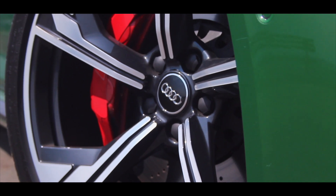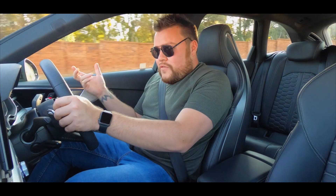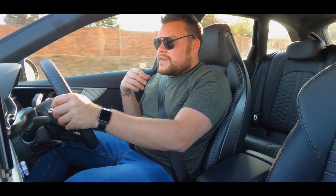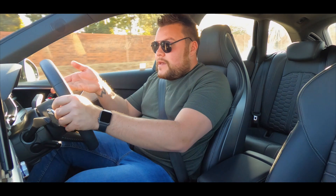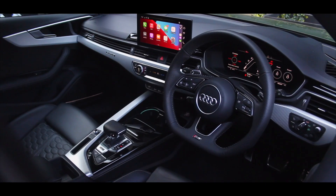This estate will hit 0 to 100 in around 4.1 seconds, which is pretty impressive for a relatively large car. I like the way this car feels — it's comfortable even in its sportiest setting. I'm not bouncing around on the road. It's a really nice car to drive.